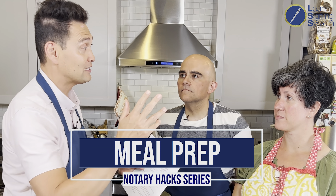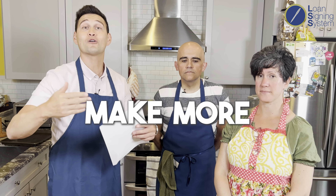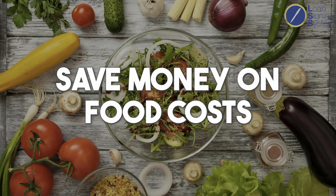Today we're going to talk about meal prep, because if you save money and lower your expenses, you actually make more profit. We want to save money on food costs. It's a really big item that gets away from us throughout the work week, because as you know, signing agents are always on the go.